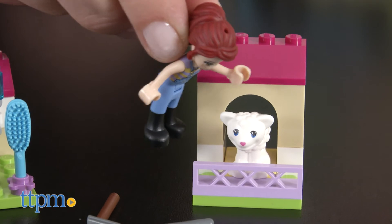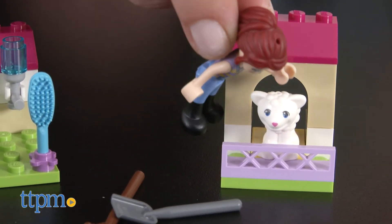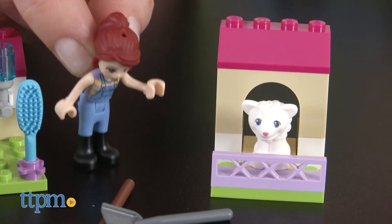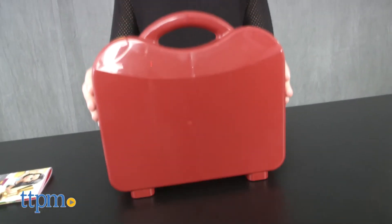This is a great set for beginner builders that will appeal to animal lovers who can pretend to care for and nurture the animals. All the pieces come in this red plastic suitcase making it easy to store, carry, and bring anywhere.